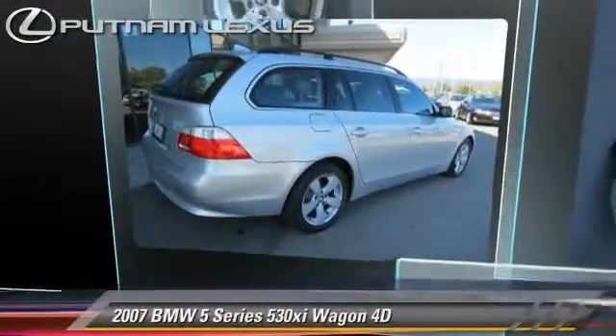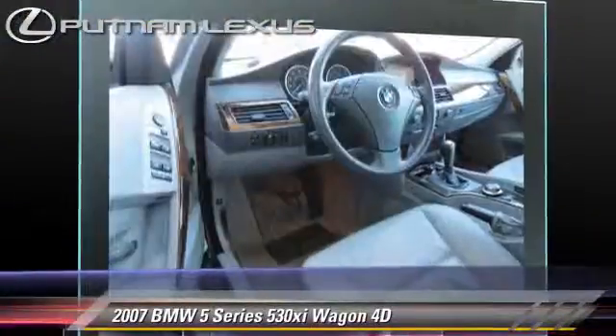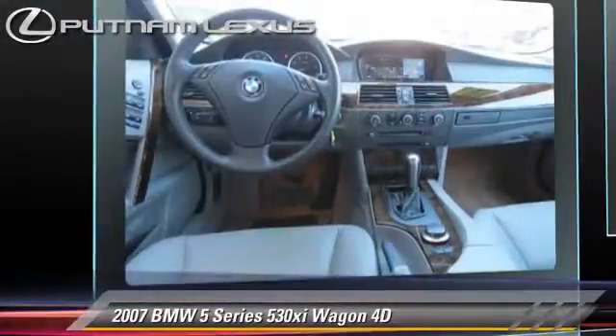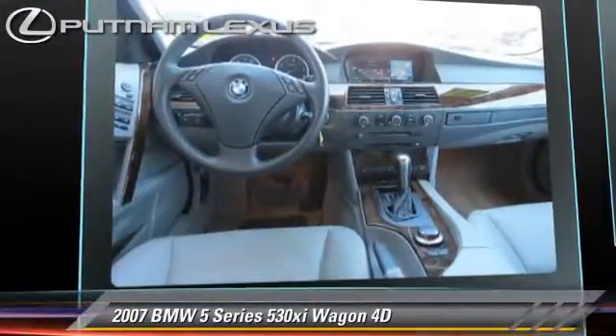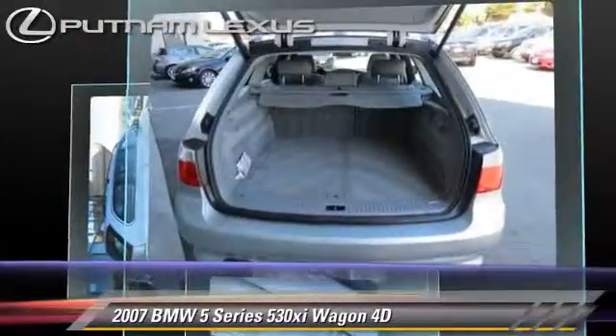The 2007 BMW 530xi, powered by a 3-liter, 6-cylinder engine with a Steptronic transmission. This vehicle, with fewer than 60,000 miles on the odometer, gets up to 27 miles per gallon.